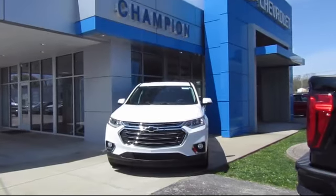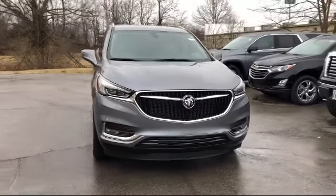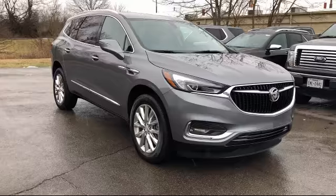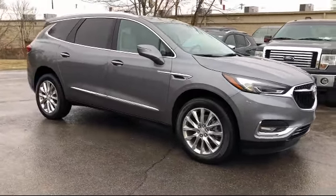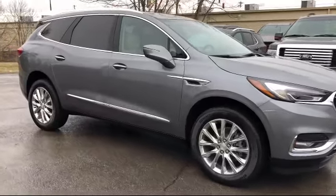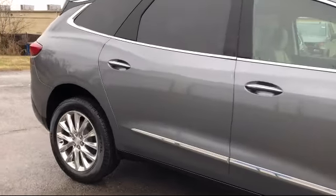Welcome to Champion Chevrolet Buick GMC. Here's a look at another one of our great vehicles in inventory. It comes equipped with roof rack, third row seating, heated front seats, alloy wheels, keyless entry, tire pressure monitoring system, rear spoiler, parking sensors, electronic stability control, and steering wheel controls.